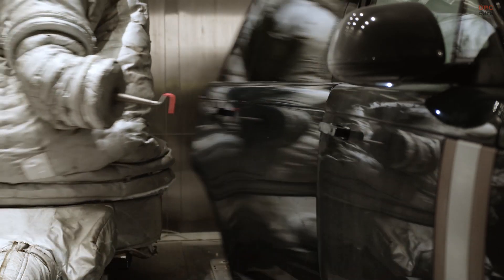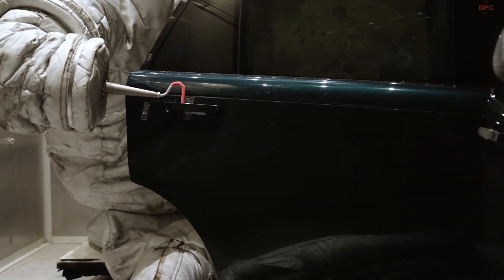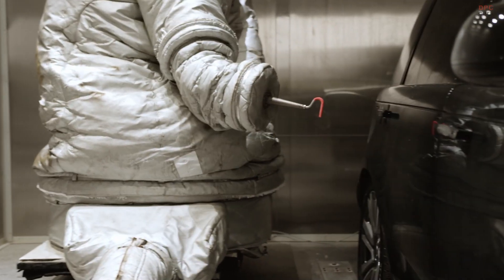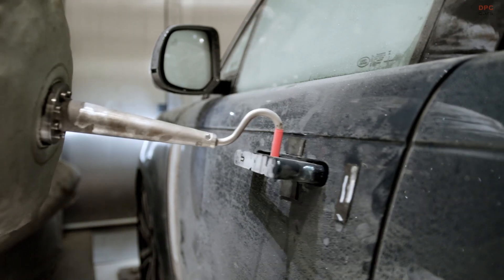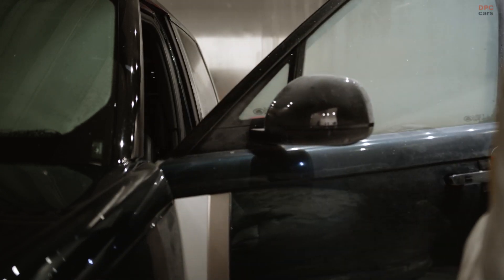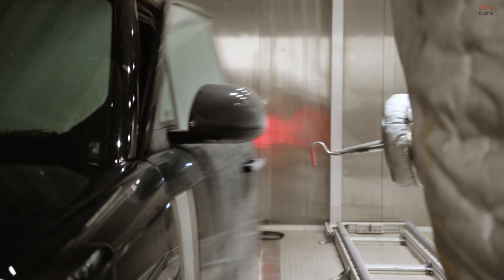This testing initiative is part of Jaguar Land Rover's £18 billion reimagined strategy aimed at advancing luxury and reliability. Gaydon is a hub of innovation, featuring cutting-edge facilities such as climate chambers, battery testing labs, vehicle simulators, and over 32 miles of test tracks. Together, these resources ensure that Jaguar Land Rover's vehicles not only meet, but exceed expectations in real-world conditions.